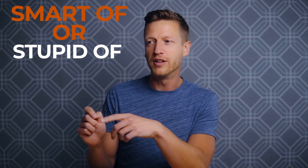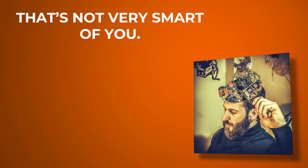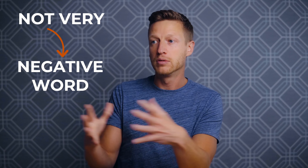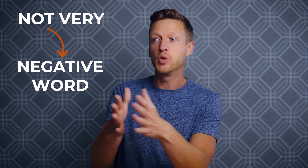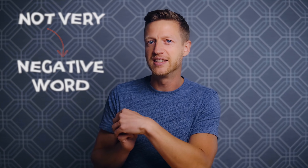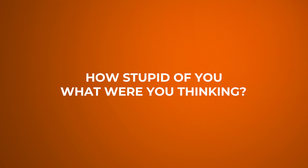This is a good one: 'smart or stupid of.' For example: that's not very smart of you. In British English, we often use the negative 'not very smart' instead of saying 'that's stupid of you.' Another example: it was stupid of him to say that. And: how stupid of you — what were you thinking?